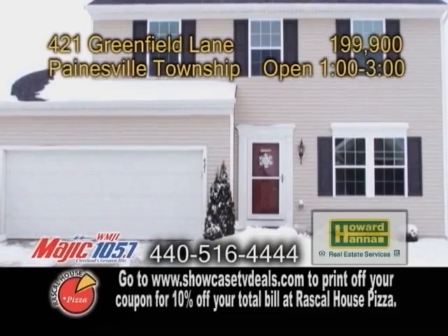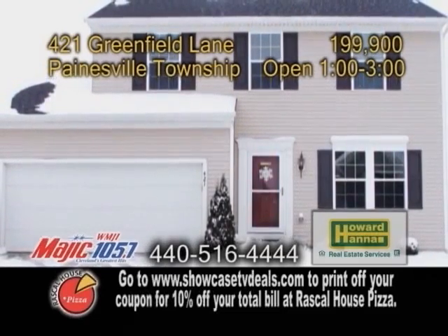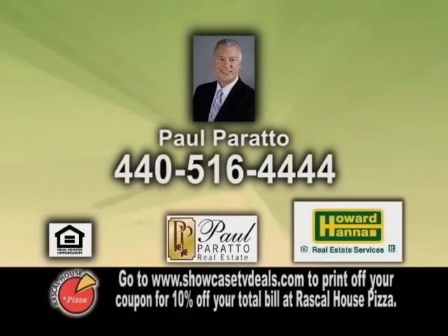Outside you'll find a deck with a bump out area for grilling. Open today from 1-3pm — contact Paul Parato for more details.